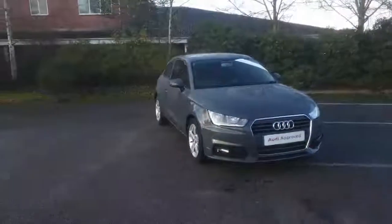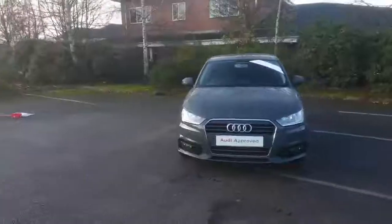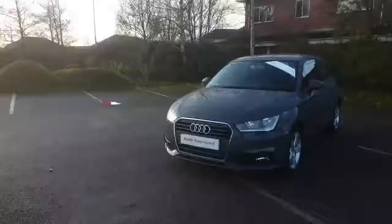Hi, thank you for visiting Stafford Audi. This is the A1 1.4 Sport 3-door, finished in nano grey metallic paint.